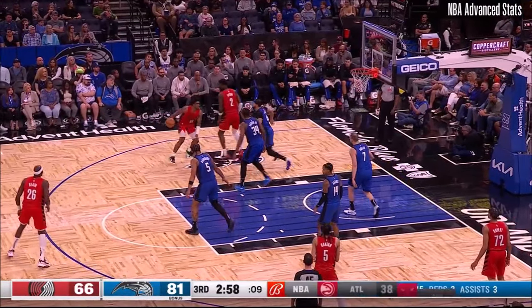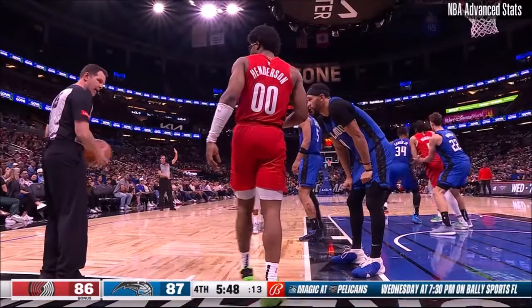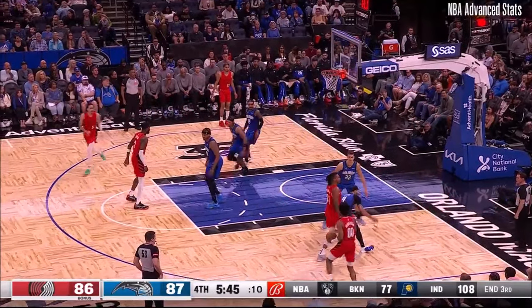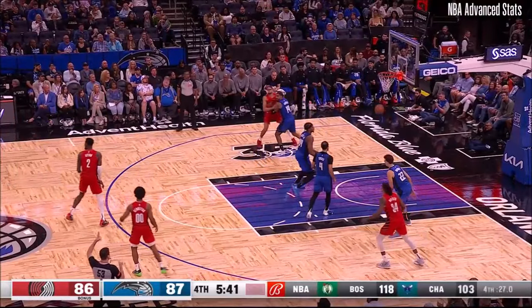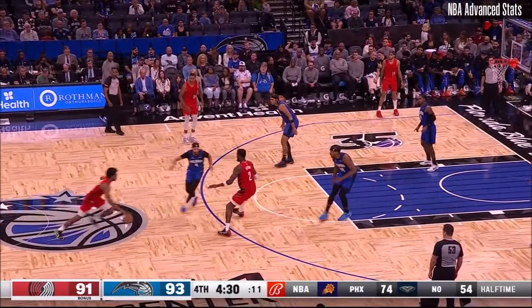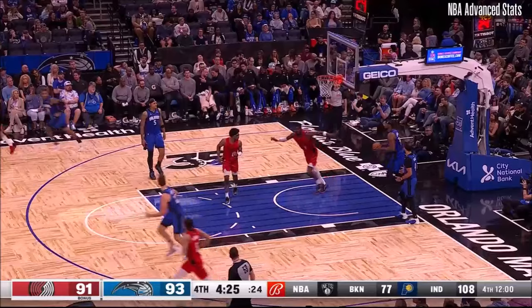Henderson setting up behind the Ayton screen — two-point attempt is good. Orlando starters on the court, 5:48 left, the lead is one. Henderson to Banton, three-point shot — it's good from straight away. Walker to Henderson — that's the screen from Ayton. Henderson reverse layup is good, using the glass.